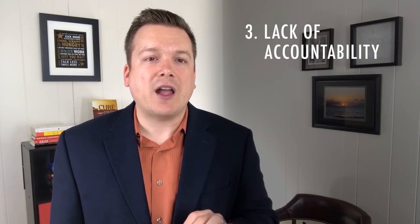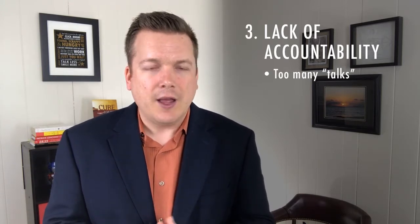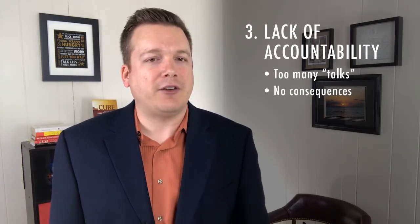Last but not least, Janet may be underperforming because of a lack of accountability. Fourteen conversations about needing to improve or pay more attention is probably twelve too many. If you have an employee who isn't meeting expectations but there are never any consequences for it, don't expect much to change.